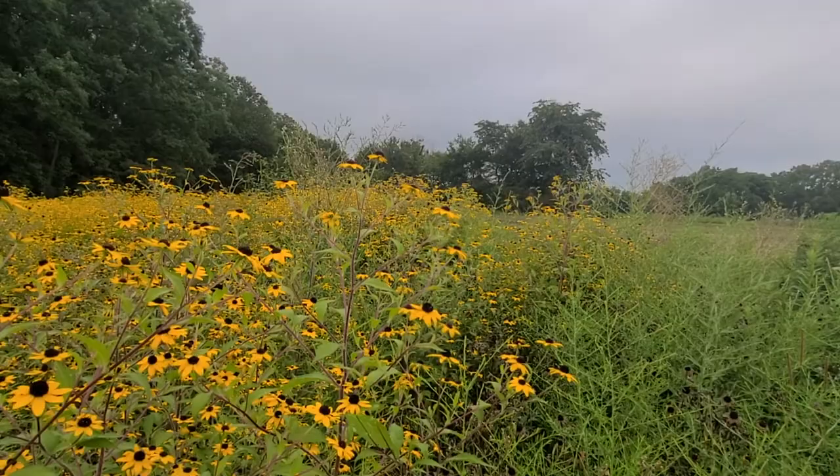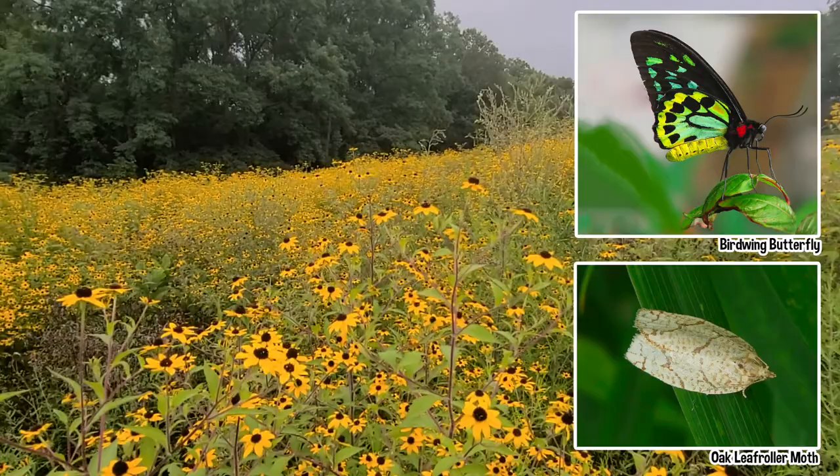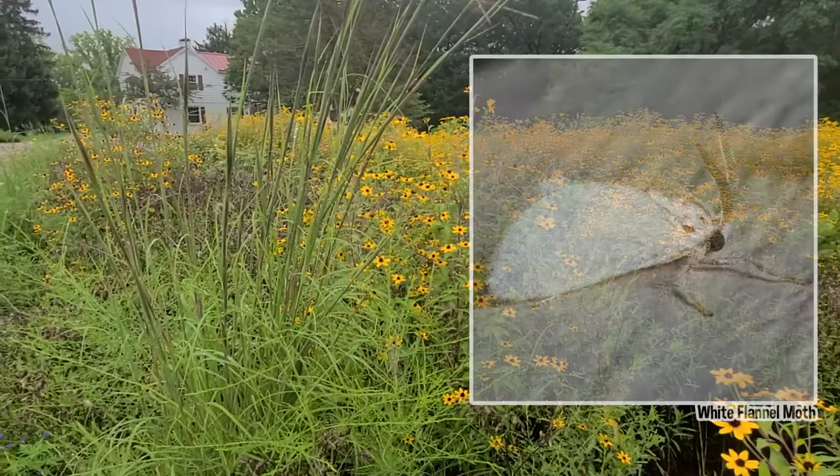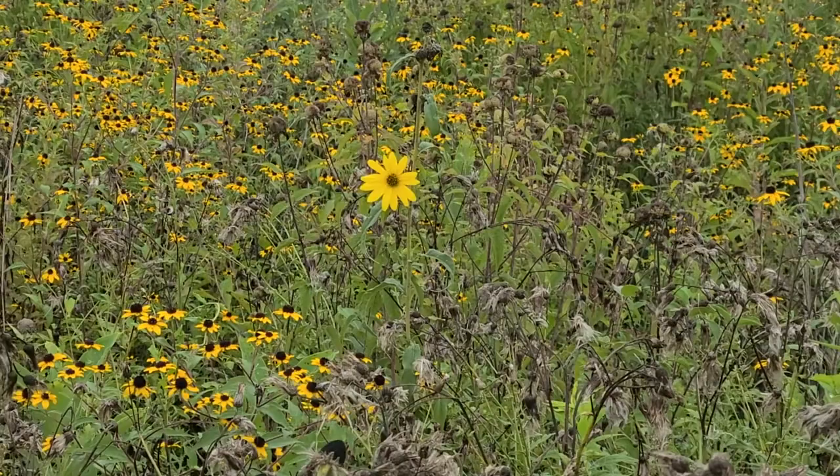At a glance, we can usually know a butterfly from a moth by how they hold their wings. Butterflies tend to fold their wings upright when resting, while moths will usually lay their wings down flat against their body, or fold them back in a jet plane position. Butterflies tend to have long, smooth antennas and sleek bodies, whereas moths tend to be a bit fuzzy, with feather-like antennas.